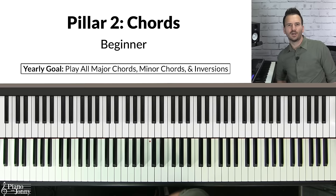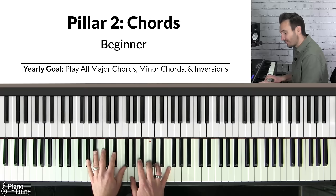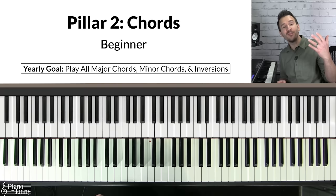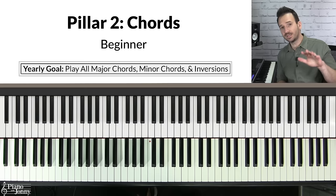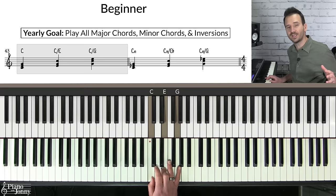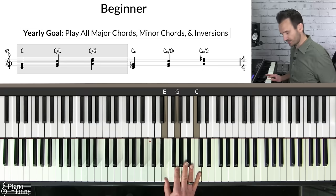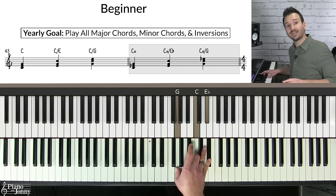Pillar two is mastering your chords. If you're a beginner and want to play cool jazzy chords, all the chords used in jazz come from major and minor chords — so if you can't play your major and minor chords, you won't be able to play jazzier-sounding ones. Your yearly goal is to be able to play all 12 major chords, minor chords, and chord inversions. Most teachers show you root position, first inversion, and second inversion as static shapes — but there's a much better way to practice them for jazz.